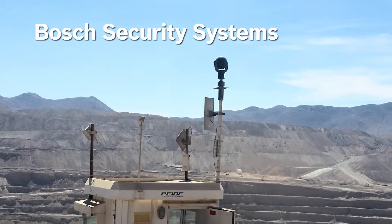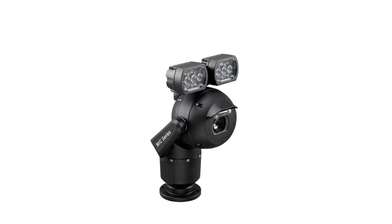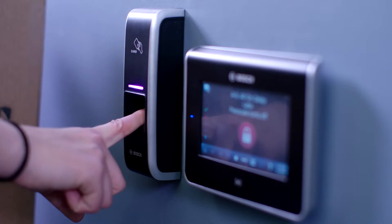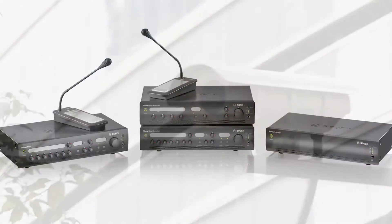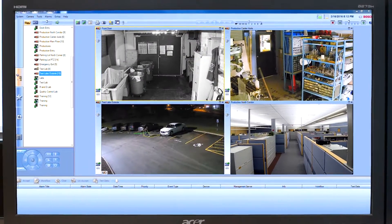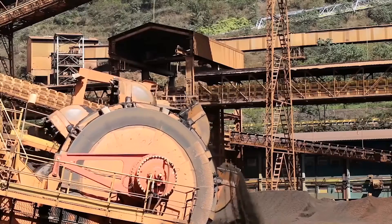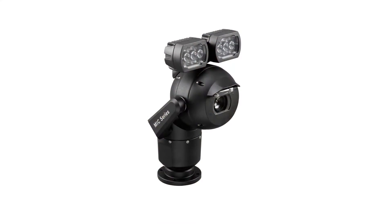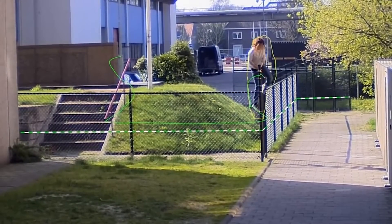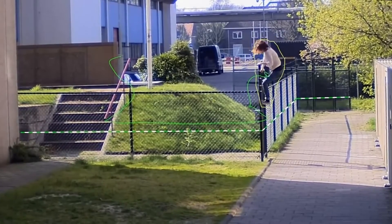Bosch Security Systems offers a comprehensive suite of solutions to keep your facility safe and operating smoothly. Access control, video surveillance, communication, and emergency alarm systems can be integrated and customized to meet the needs of any facility.